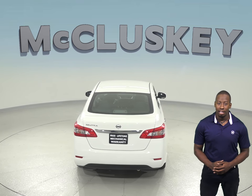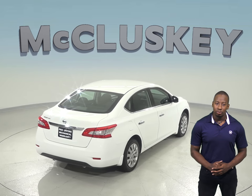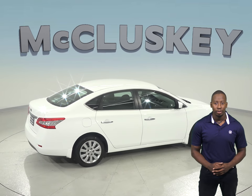For added safety, there are dual front and side impact airbags along with brake assist. This vehicle has passed our extensive 172-point inspection and is ready to hit the road.